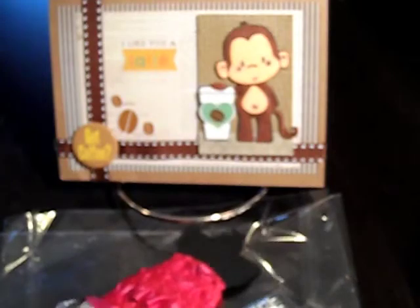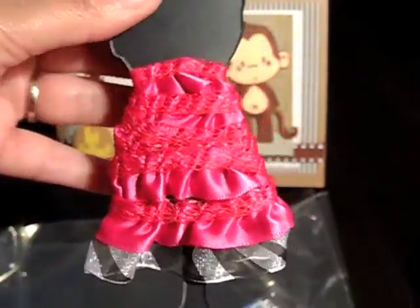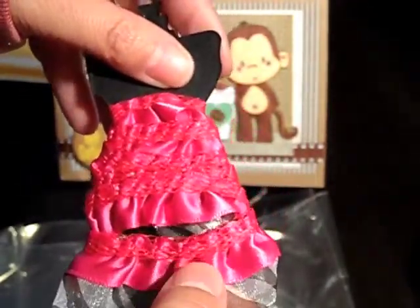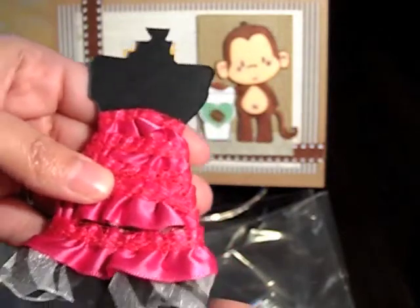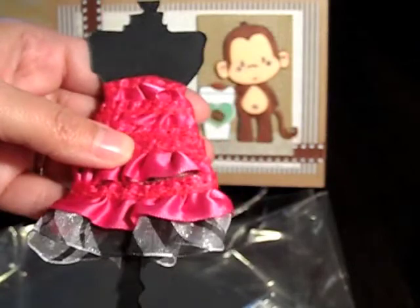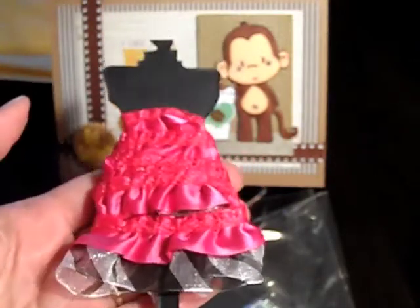She sent me some extra goodies. Look at this pretty lace trim — it's got this little zebra print on the bottom and it's in a little dress form. I had mentioned to her that I saw this lace in her shop, and I mentioned that this lace is going to go perfect with one of the new CC Design stamps that are going to be coming available in my shop. And she sent me some.